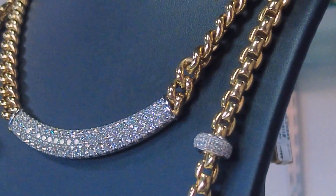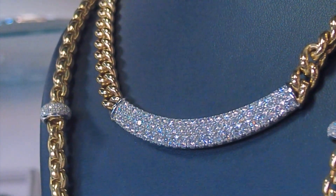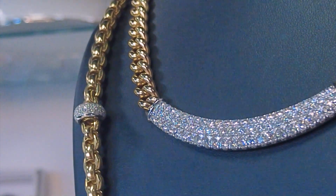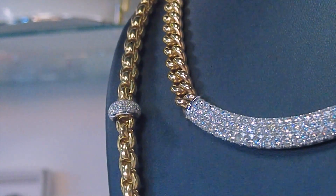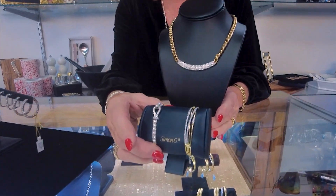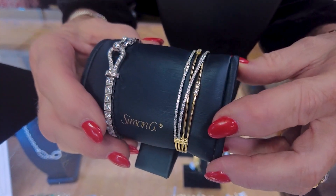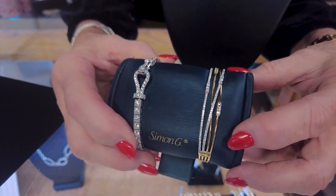Simon G. is always a popular one at Christmas time. This is another remarkable necklace by Simon G. — I love everything he does. He's becoming a little more modern-looking. This was the vintage Simon G. This is called his buckle tennis bracelet. And then this more modern one almost looks like a stack of bracelets, but it's actually one bracelet.